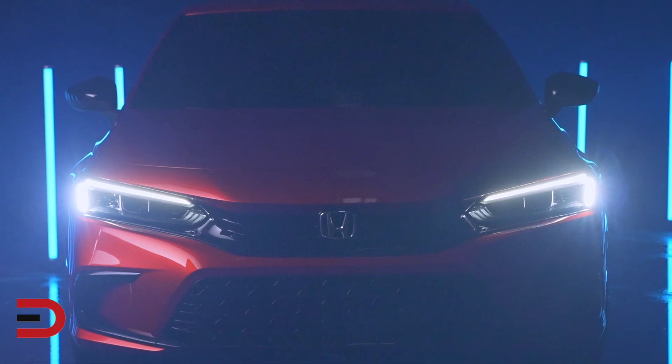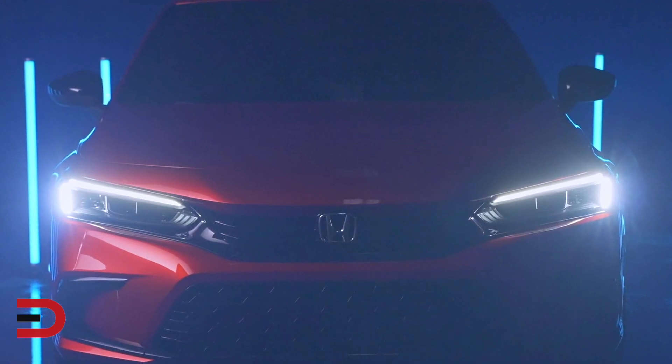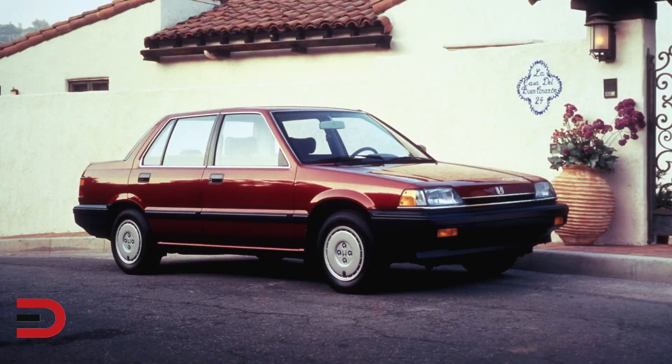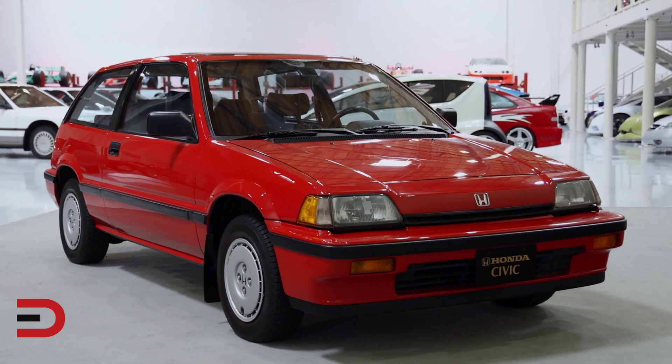I believe that this all-new Civic is a car standing right on the threshold of a new era. While studying successive generations of Civic, we started seeing the Honda MM DNA — including a glassy cabin that creates an open feeling to avoid a cooped-up feeling even with a low vehicle height, and a low and wide body that is flat and emphasizes the presence of the tires.